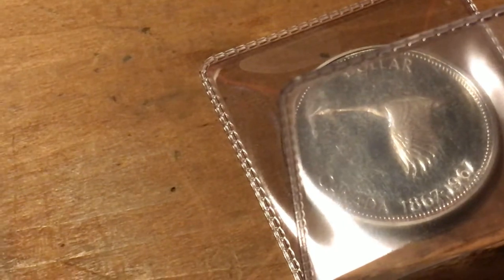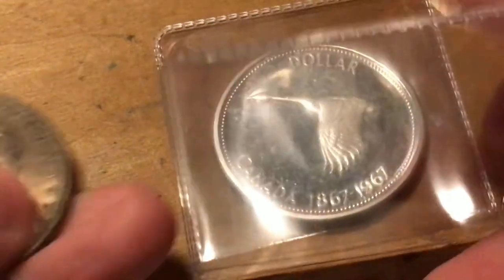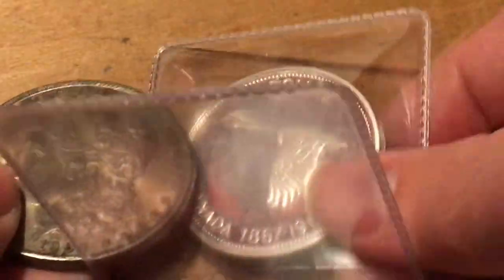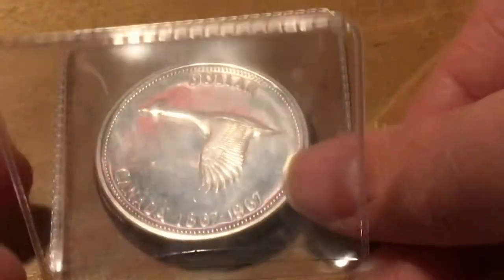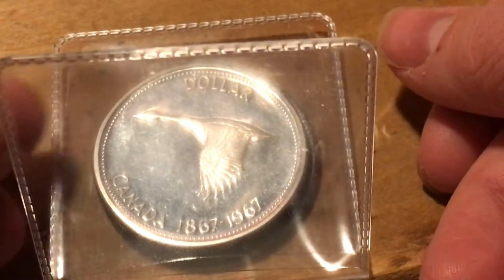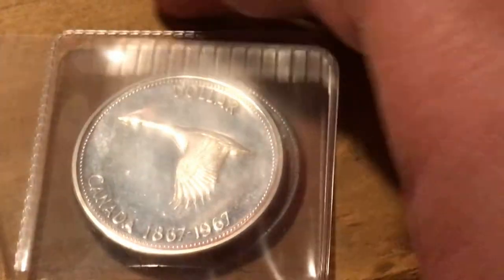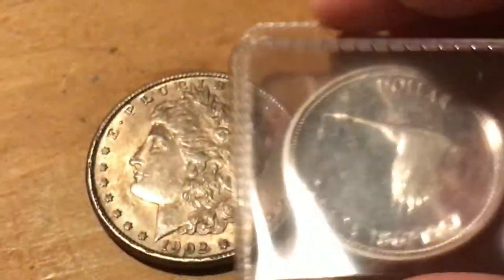It is slightly smaller than an American dollar would be. So for an American large dollar, like a Morgan for instance — this is a Morgan — and then this is the Canadian dollar. It's slightly larger, the American dollar, than the Canadian.